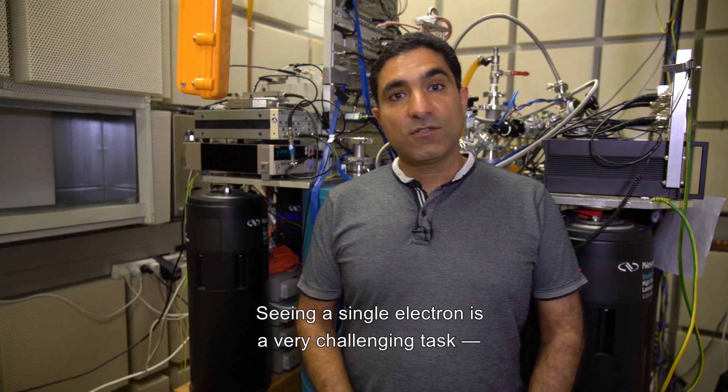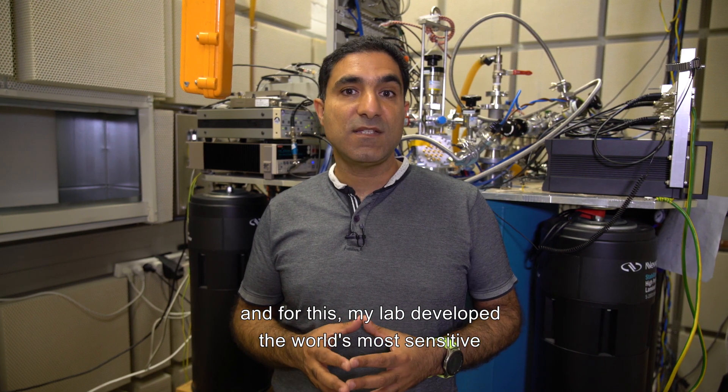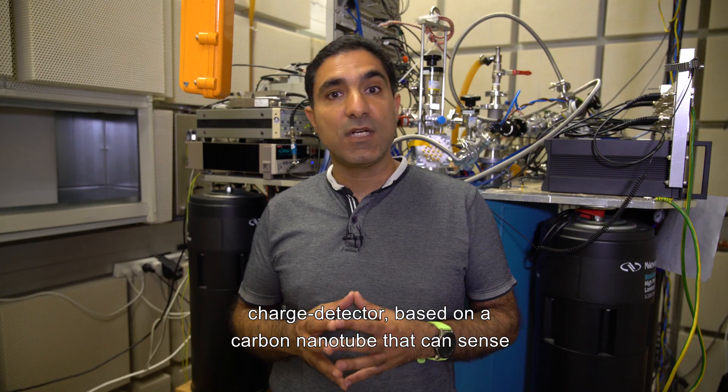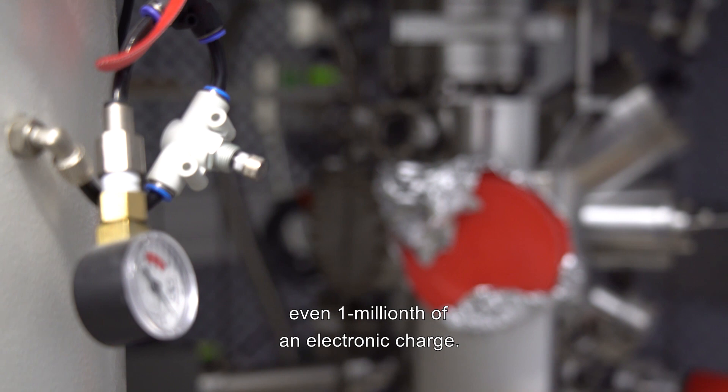Seeing a single electron is a very challenging task, and for this my lab developed the world's most sensitive charge detector based on a carbon nanotube that can sense even one millionth of an electronic charge.